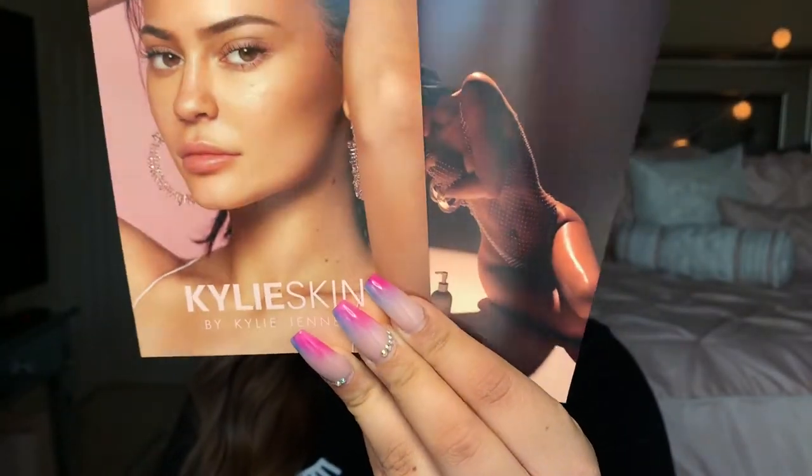So these are the cards that came with my package. One of these lists all of the body care items: the coconut body lotion, the coconut body scrub, and the broad spectrum SPF 30 sunscreen oil.